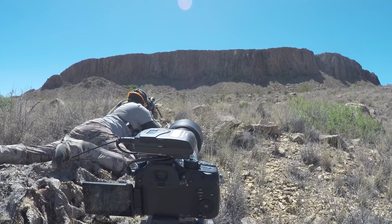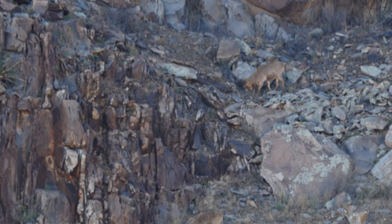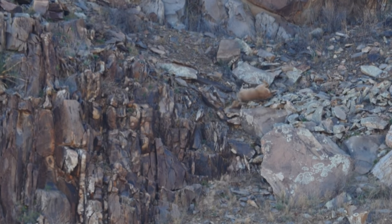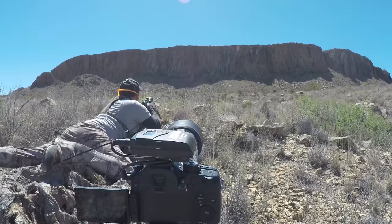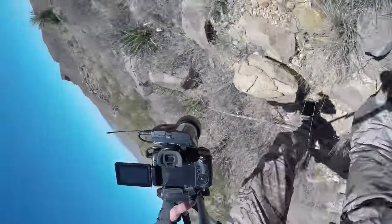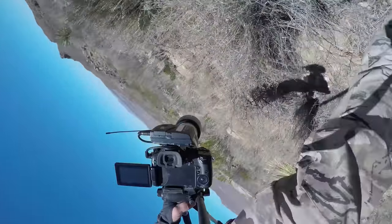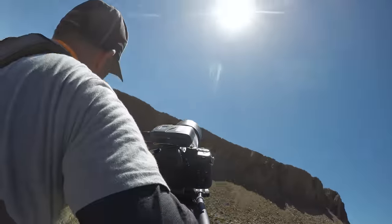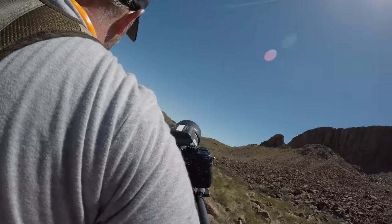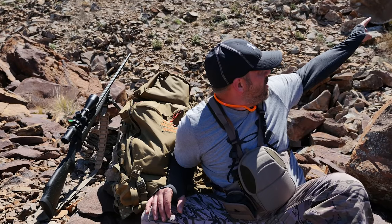I glassed and glassed and glassed and didn't see anything else up here. I knew there were two sheep, so I just picked the bigger of the two and waited for him to feed out. I laid down in the rocks, set up the camera, and kind of crawled forward. I didn't want to take any chances — as soon as that one presented a shot, I just whacked it and it dropped. It's laying right up here above me in the rocks.